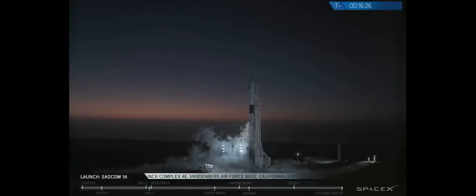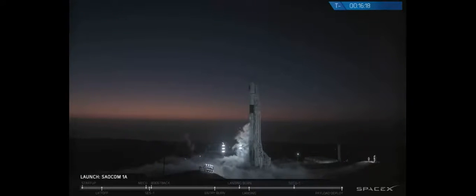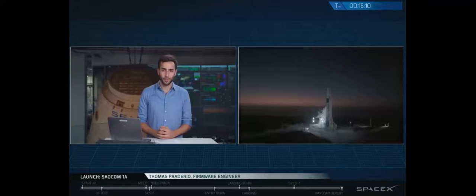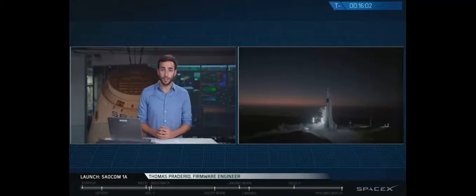Good evening from SpaceX headquarters in Hawthorne, California, and welcome to the webcast of the SALCOM 1A mission out of our West Coast launch site at Space Launch Complex 4E located at Vandenberg Air Force Base in California. My name is Tom Perderio, and I'm a firmware engineer here at SpaceX, and I'll be your host for this evening. Tonight we'll be placing the SALCOM 1A Earth Observation Satellite into a low-Earth orbit for Argentina's Civilian Space Agency, or CONI.